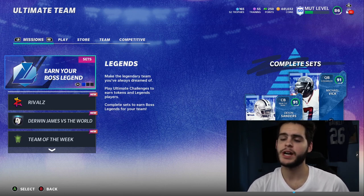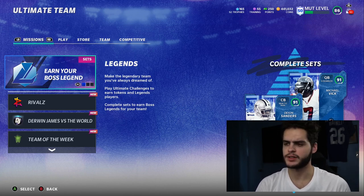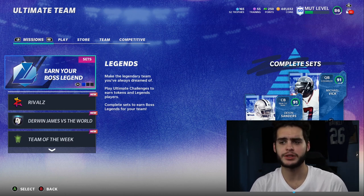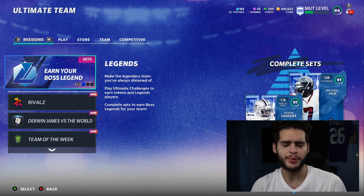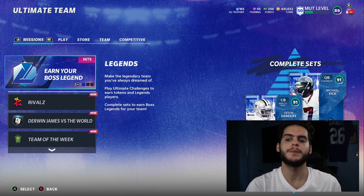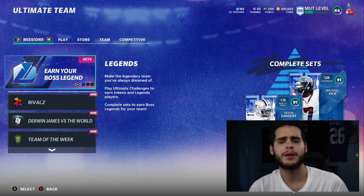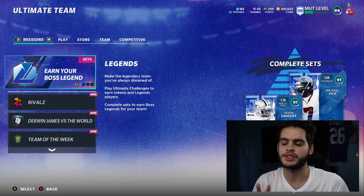What's going on everybody, it's Poodle back with another Madden Ultimate video. Today we got the 50 promo drop — promo part 2, week 2, whatever you want to call it. It just dropped at 2 p.m. Eastern time, so you're seeing this video around 2:20 give or take. The first week was eight cards, now we're getting three per week.